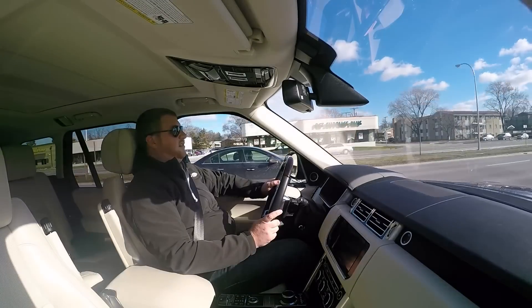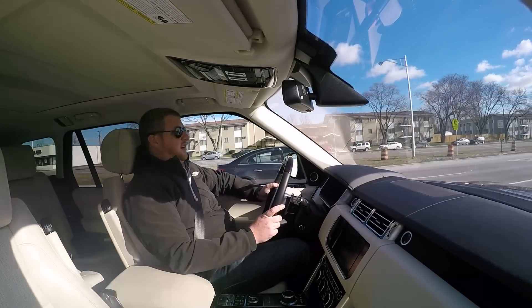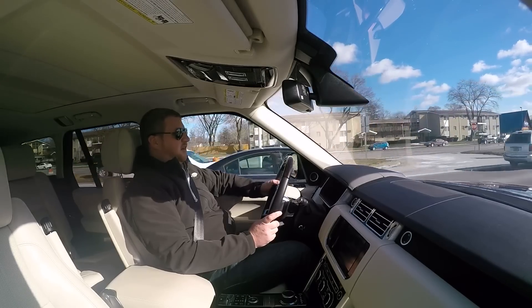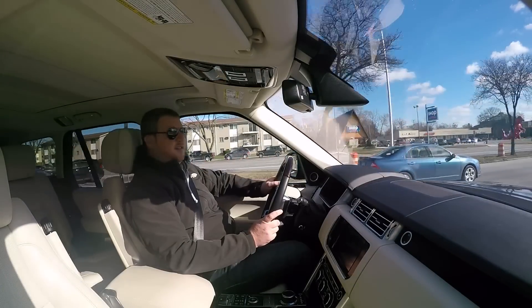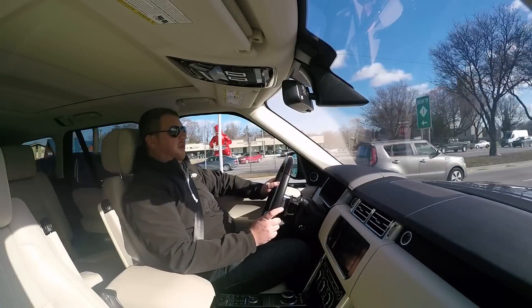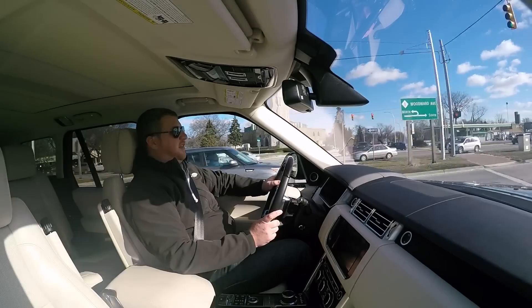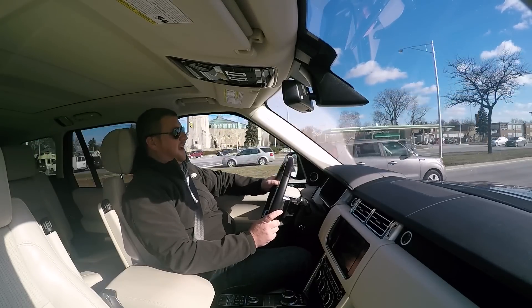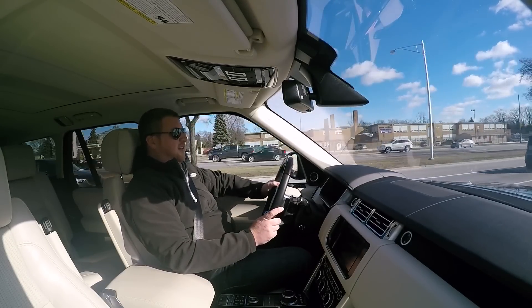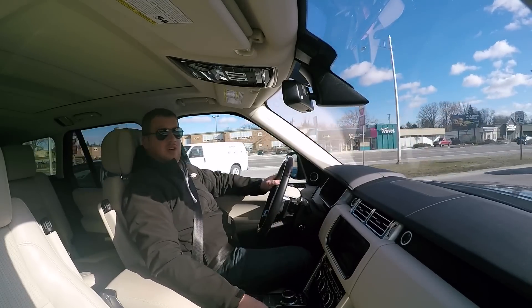I'd love to get to a red light so I can show you guys right off the line how it behaves, but it seems that Detroit's traffic is not going to cooperate. Look for more on the Range Rover TDV6 as I drive it along — I'll be showing you some other cool stuff. We'll even jump under the hood and poke around and see what it looks like under there. I'm guessing there'll be a lot of plastic cladding, but I'll try to get outside the car and give you some diesel engine noise. Enjoy! Bye!